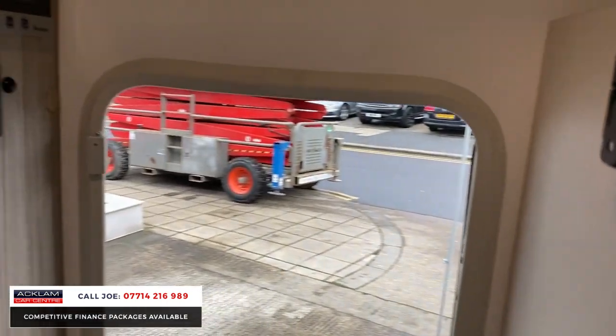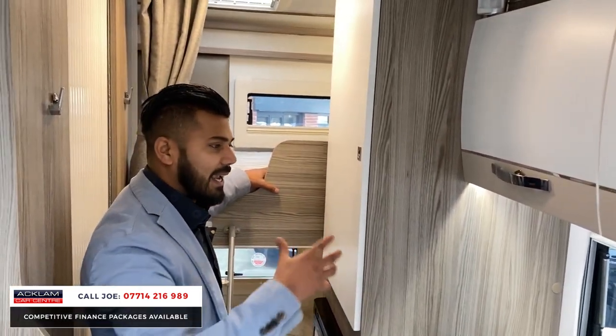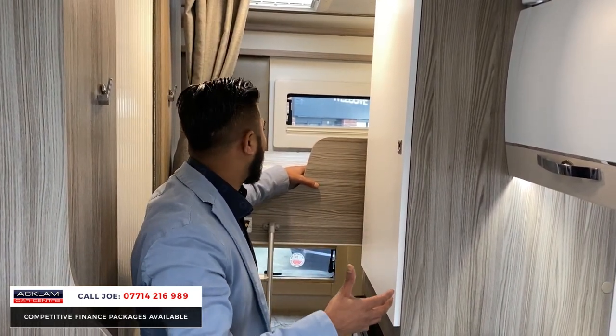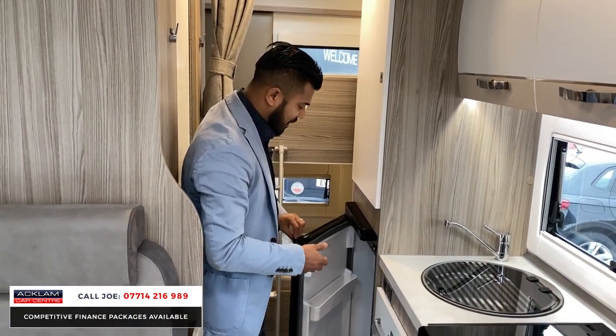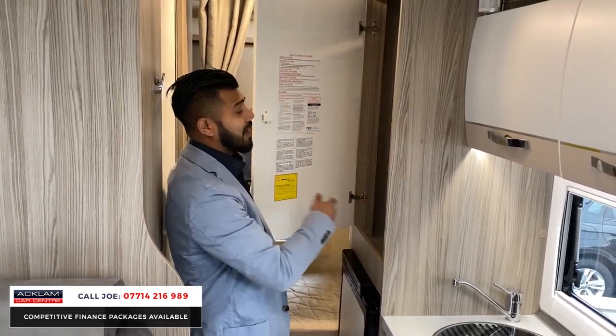So you've got a bunk bed here. My kids will love this — because when you're going away in something like this, it's all about the fun factor. This is not a five-star hotel, forget all that stuff. The kids just love climbing up — one sleeping on the top, one at the bottom, which is ideal. Obviously your fridge and freezer. Again, more cupboard space — that's massive, it's huge.